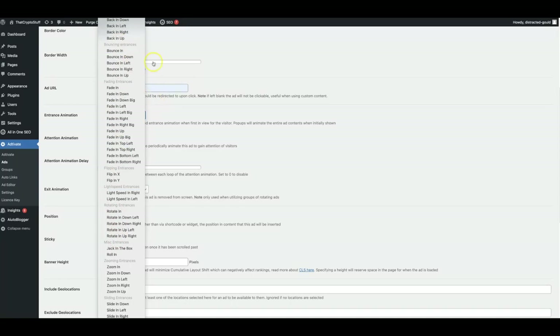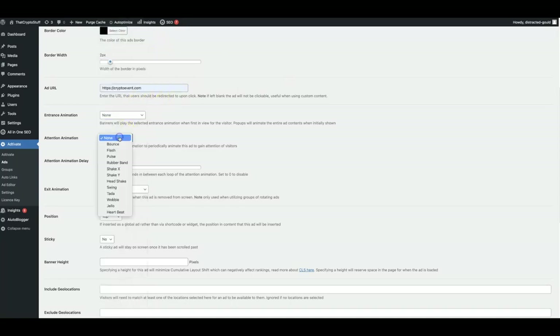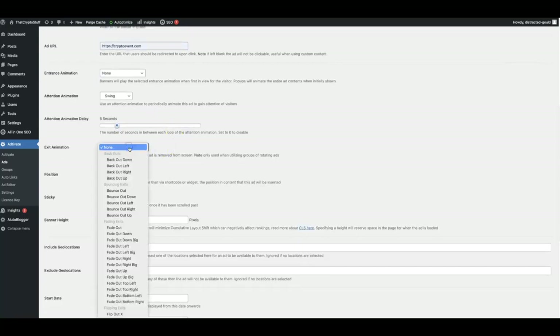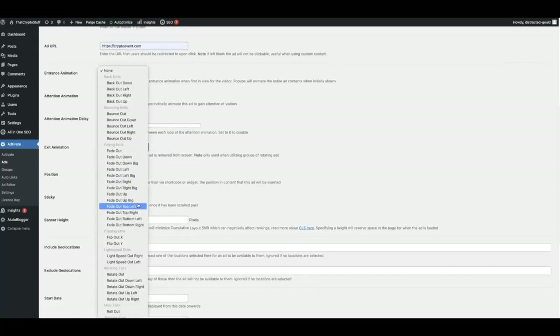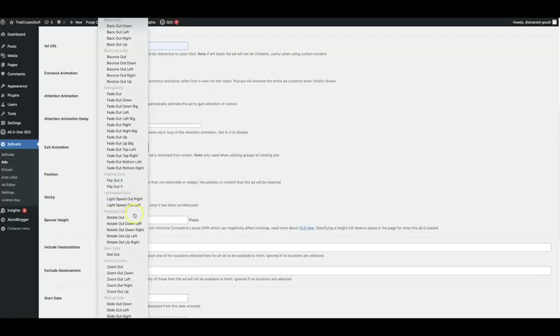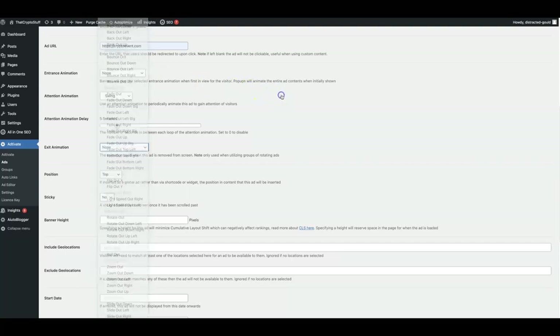You can also add an entrance animation — we have multiple options that will allow you to call attention to that banner the moment someone lands on your site. You can also have an attention animation that constantly shows every few seconds so that the person on your site is always being reminded that there's an offer. I'm going to go ahead and set this to every five seconds. You can also have an exit animation if you want to call attention to that banner one more time before the person leaves your site to give them one more chance to buy.